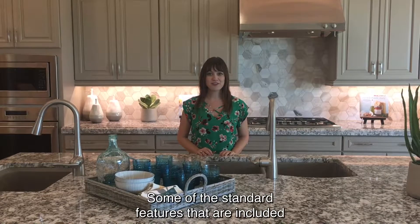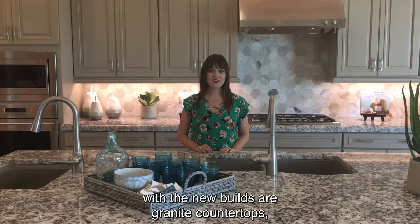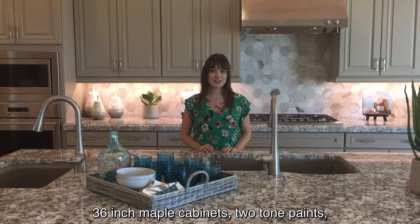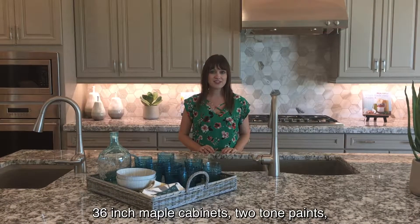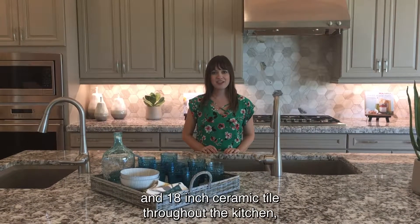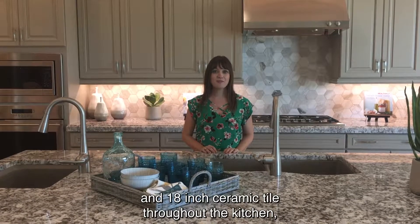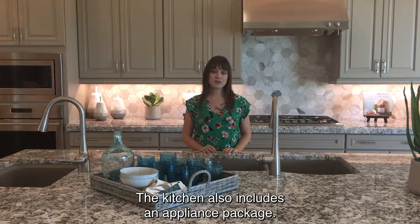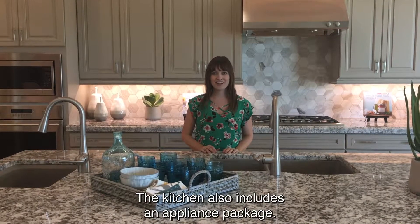Some of the standard features that are included with the new builds are granite countertops, 36-inch maple cabinets, two-tone paint, and 18-inch ceramic tile throughout the kitchen, bathrooms, laundry room, and the entryway. The kitchen also includes an appliance package.